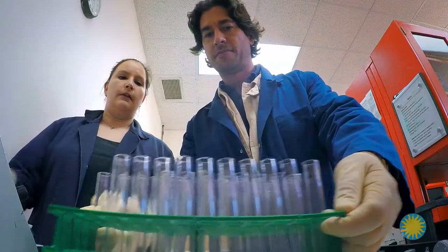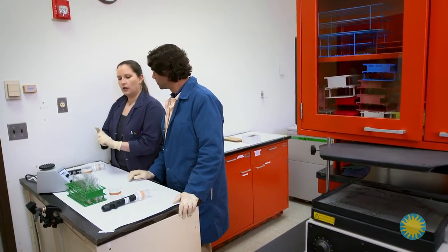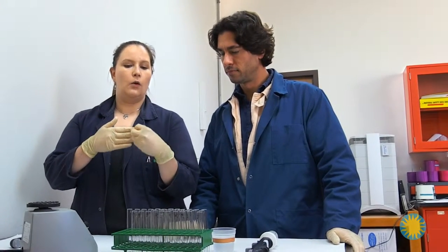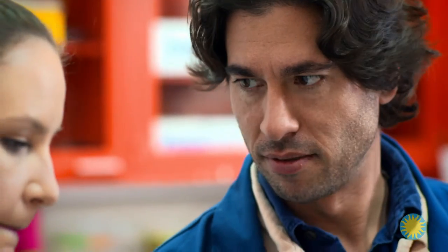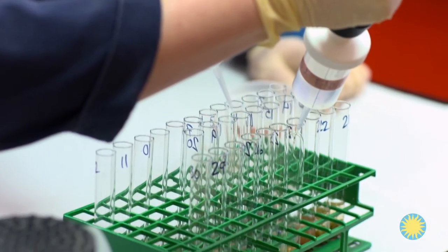Now we've weighed out all of our fecal samples, and we need to add an alcohol and water solution to all of the samples, and then we're going to vortex them. That will cause the hormones to go from the fecal sample into the alcohol solution. So this is the first part of the phase when hormones are being isolated. Vortexing, or spinning the samples, literally pulls the hormones out of the poop dust and into the alcohol solution.